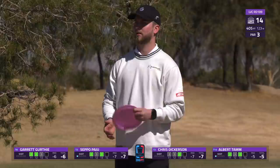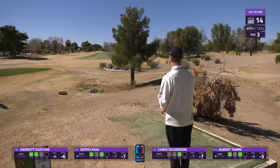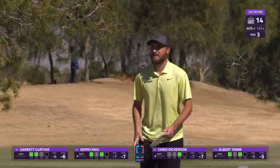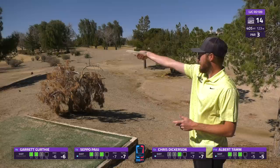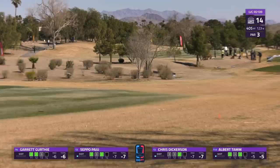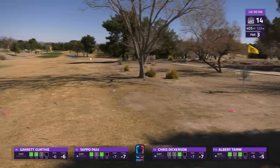Albert has all the power he needs, using the ground like he has the rest of the round to get his skip on up there - he's going to have a pretty easy birdie attempt. Seppo trying to match - and here's that stand-up just a little bit too much. He's pushed it long - that's going to be pretty much an approach shot, just a little jump putt. Chris going more that flex play, overstable control driver. If this has the distance this is looking good as well.